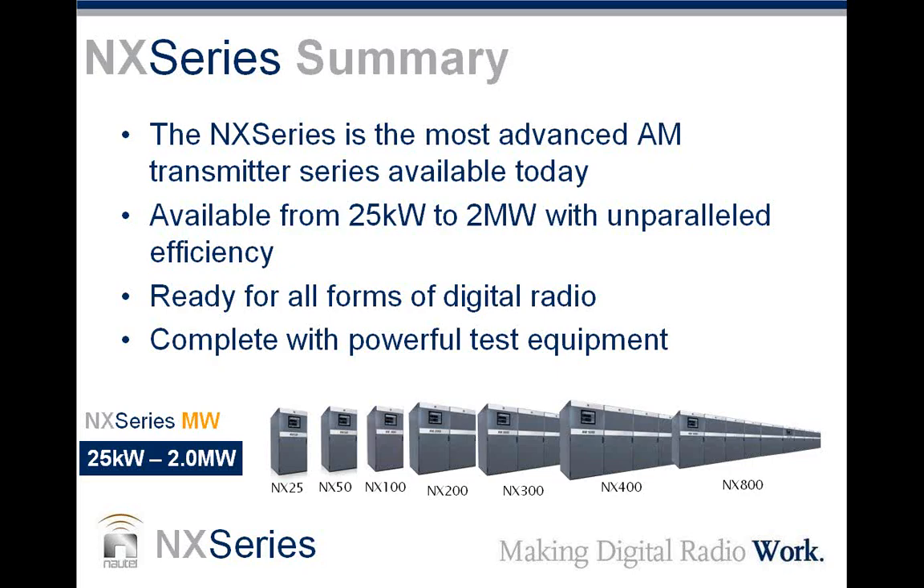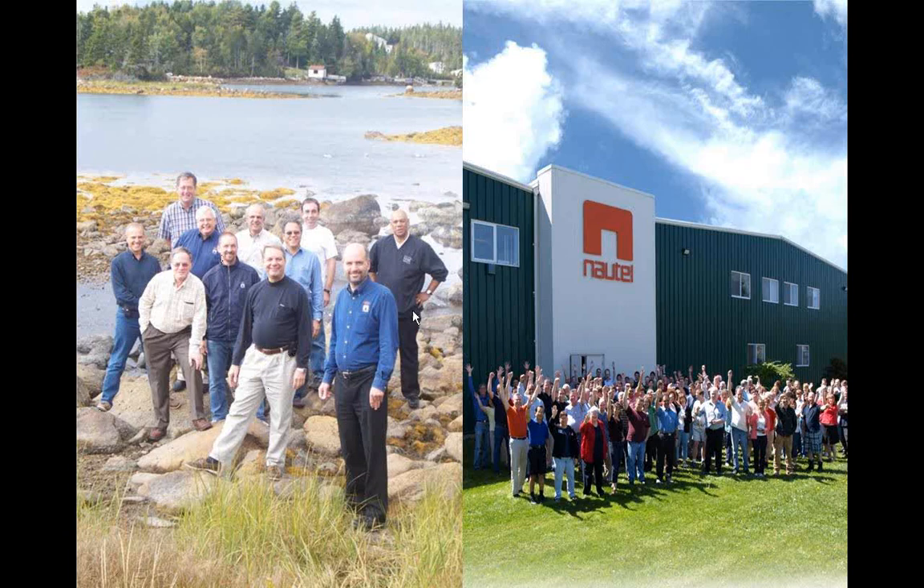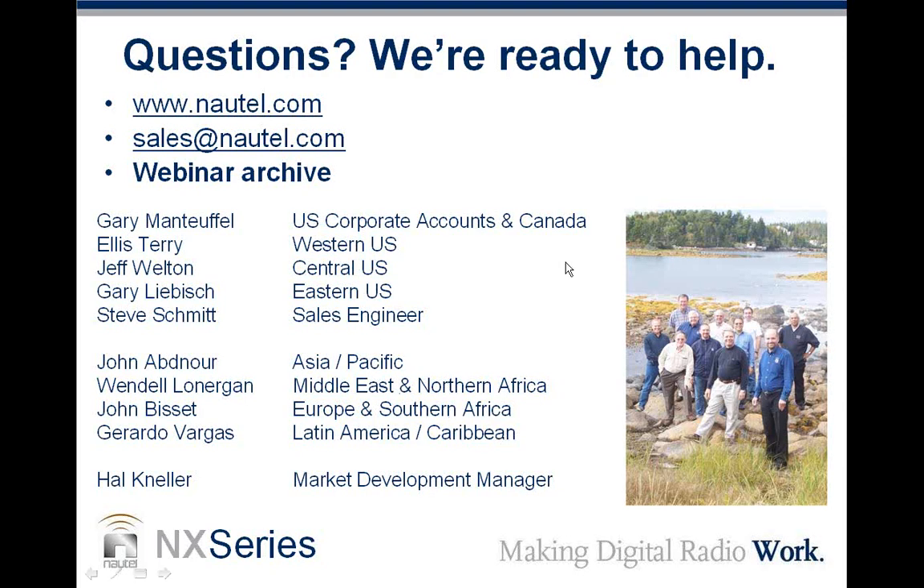To summarize: the NX series is the most advanced AM transmitter series available today. It's available in power levels from 25 kilowatts to 2 megawatts with unparalleled efficiency, ready for all forms of digital radio, and complete with powerful built-in test equipment.